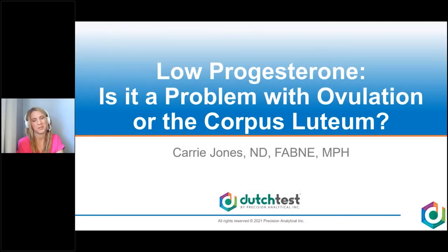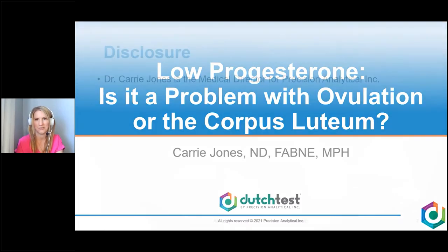Hello, I'm Dr. Keri Jones, Medical Director for Precision Analytical, creators of the Dutch Test. Is it low progesterone? Is it a problem with ovulation? Is it a problem with the corpus luteum? Those are the questions we're going to answer today, especially when it comes to testing. How do you know if it's low progesterone, the corpus luteum, or an ovulation issue? Let's go ahead and dive in.